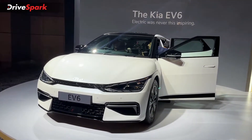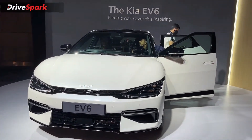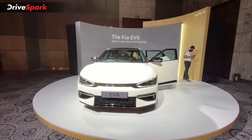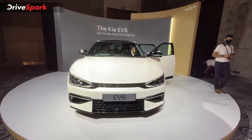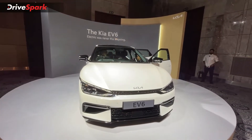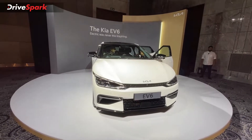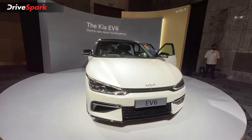Now let me get to the most interesting part — the pricing. The Kia EV6 will be available in two variants: the GT Line and the GT Line All-Wheel Drive. The GT Line is the rear-wheel drive variant, with prices starting at 59.95 lakh ex-showroom, and the all-wheel drive variant is priced at 64.95 lakh ex-showroom.